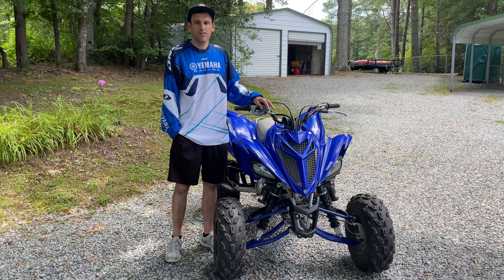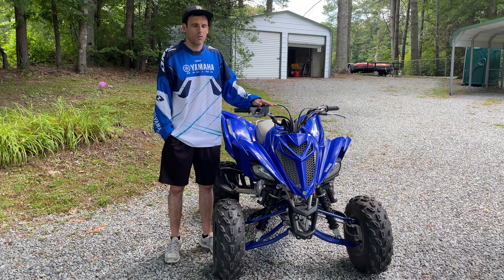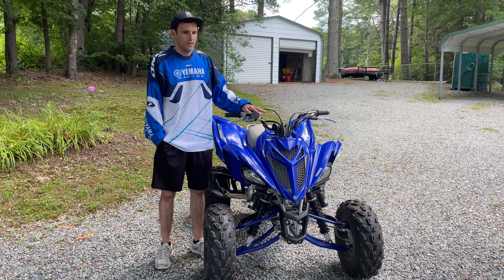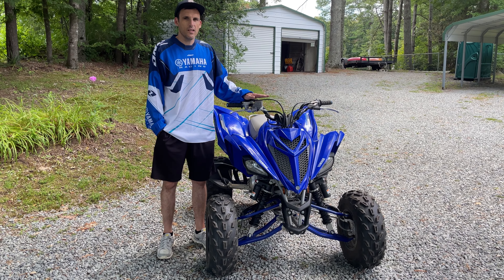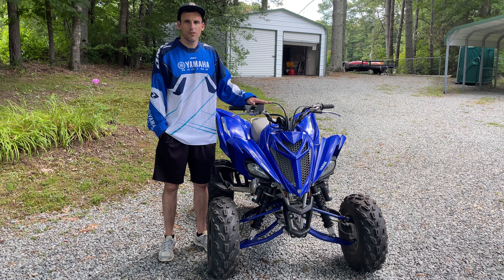Reason two is the motor. The 686cc motor on this thing, fuel-injected with counterbalancers, is absolutely incredible. This is the most fun motor I've ever ridden — I even had an 850 Scrambler fuel-injected and a fuel-injected Can-Am Renegade. It's got instant torque in any gear, in any throttle position, anything you want to do. Anytime you hit the gas, this thing just goes. It's an absolute blast.